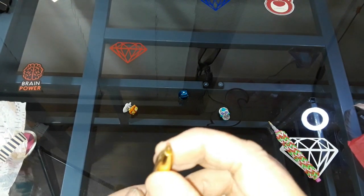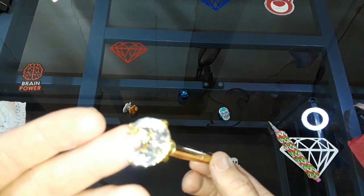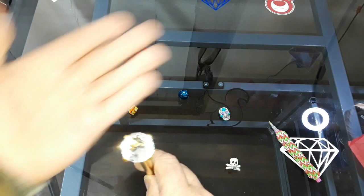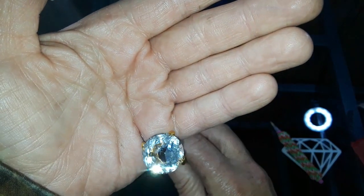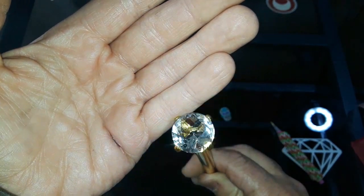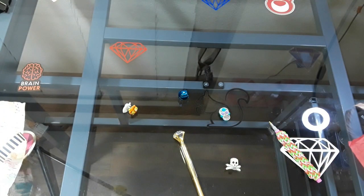Drill pin. Absolutely beautiful. Oh, the flash — I can't turn it off right now. Sorry if you guys have a glare, but look at those sparkles.